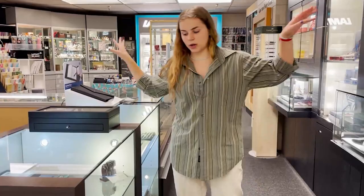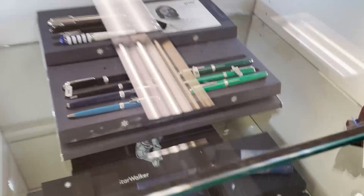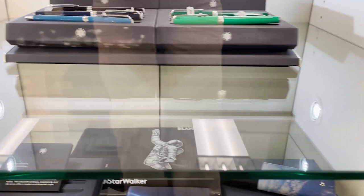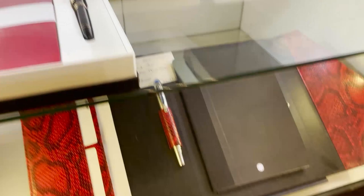Here we have Mont Blanc — obviously a super iconic German brand. You've got that white star you're going to see on the tops of all these pens. These are their regular line pens in these two cases, and then these are their Meisterstück Mont Blancs and our limited editions. The really high-end Sailors and Pilots are the only pens in the store that you cannot dip test yourself, but we do have a tester set for the Mont Blancs.